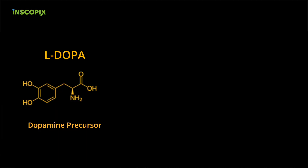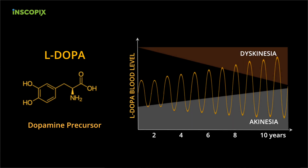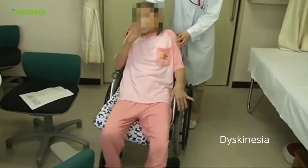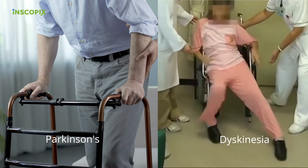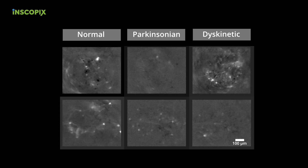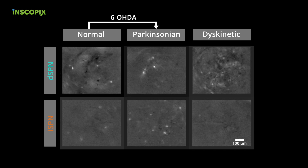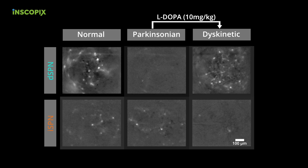There's a great unmet clinical need in Parkinson's disease, particularly in the later stages, when the main state therapy for Parkinson's disease, which is L-DOPA, undergoes a loss of efficacy. This loss of efficacy is thought to be due in part to L-DOPA's propensity to induce a hyperkinetic state characterized by uncontrolled movements that are diametrically opposed to the motor symptoms of Parkinson's disease. We asked whether L-DOPA-induced dyskinesia had a unique set of pathophysiological signatures that might be targeted therapeutically. To address this question, we imaged direct and indirect pathway spiny projection neurons in our Parkinsonian mice following administration of a very high dose of L-DOPA.